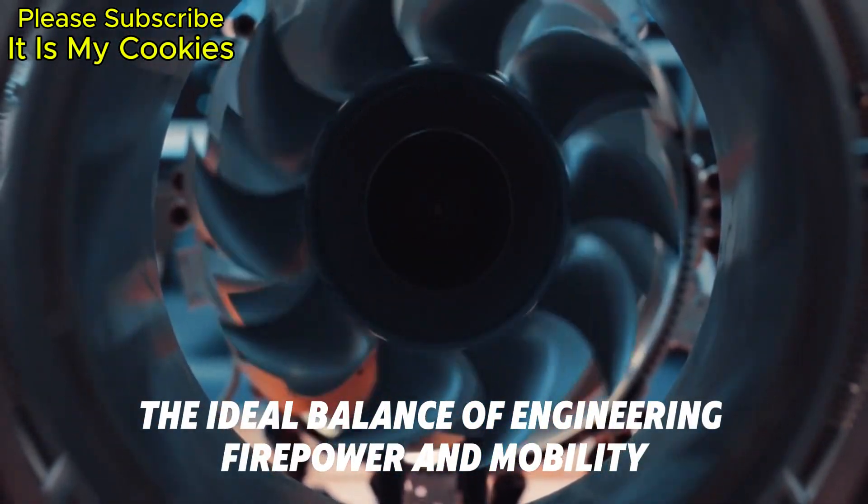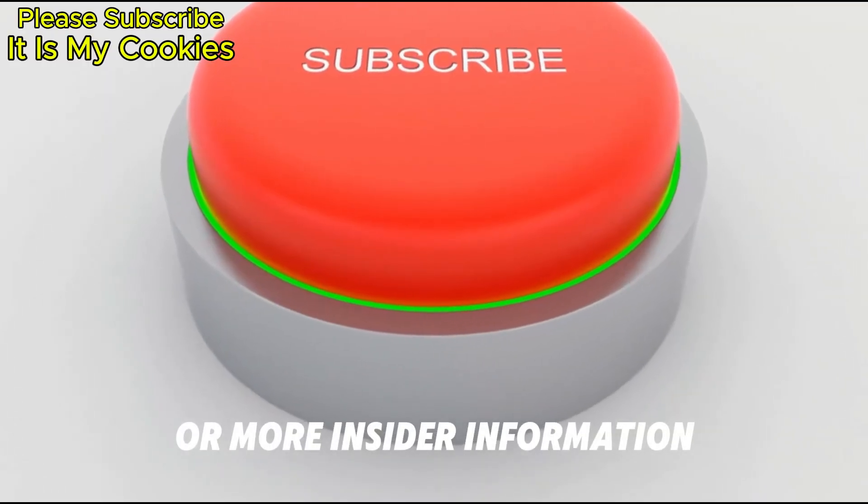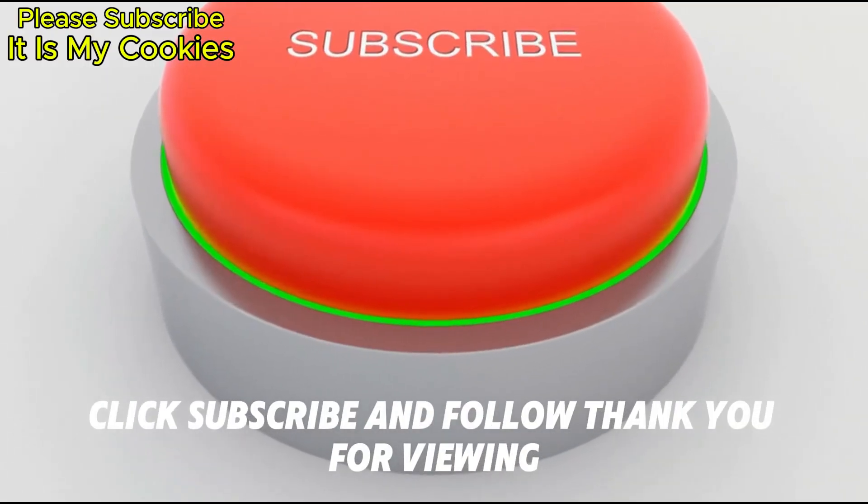The ideal balance of engineering, firepower, and mobility. For more insider information, click subscribe and follow. Thank you for viewing.